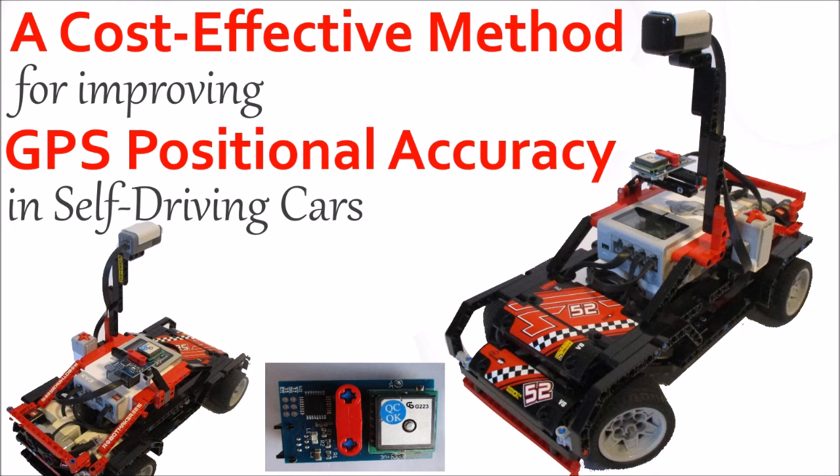So the objective of this engineering project was reached. This system is both more precise and more accurate than an unaided GPS receiver.